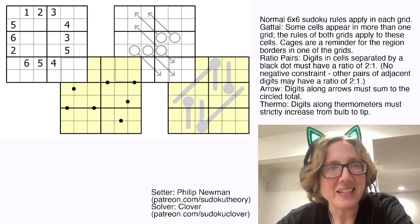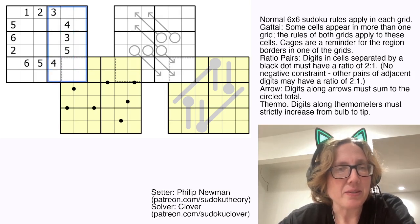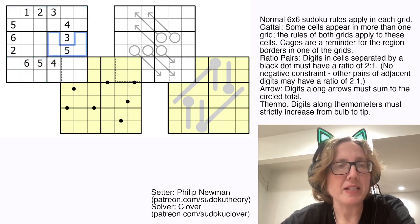So let's have a look. Each of these grids is a 6x6 Sudoku, so standard 6x6 Sudoku rules apply in all of them. We're placing the digits 1 through 6, once each, in each row, each column, and each of these outlined 2x3 regions.